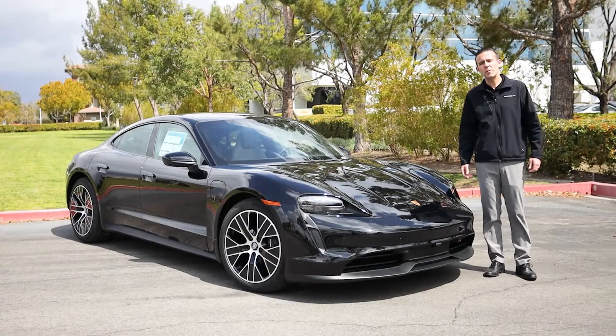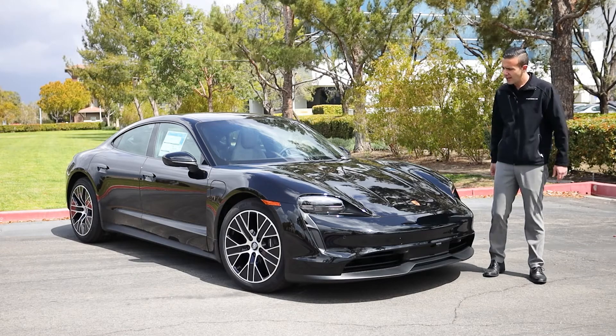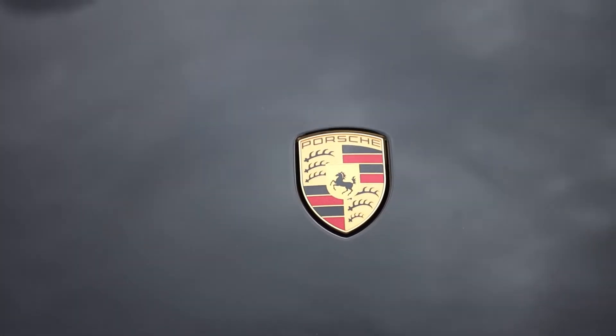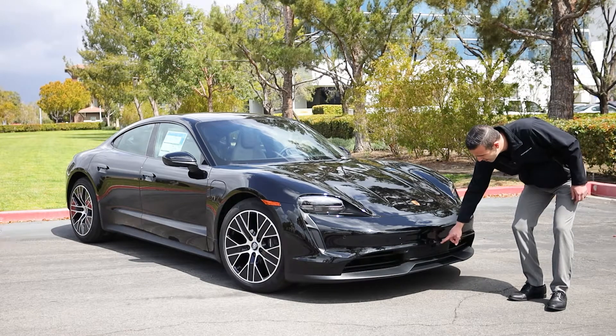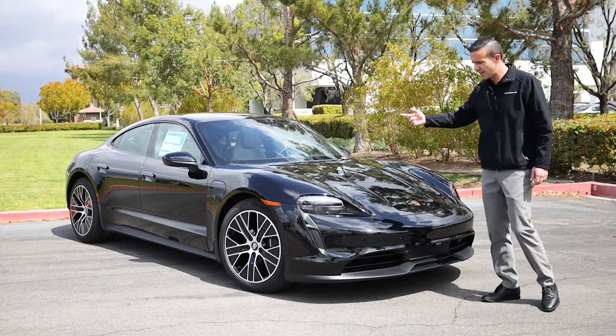As we begin our demonstration today, we'll take a look at the front-end features of this new Taycan. This car has been finished in our black paint scheme, and as per the front you'll see the Porsche crest here on the hood. This car will have the optional surround view, which is part of your premium package, which will get you a camera in the front, on either driver's side mirror or passenger side mirror, and the rear camera as well.